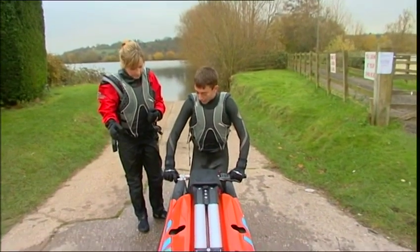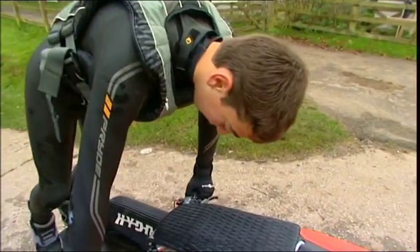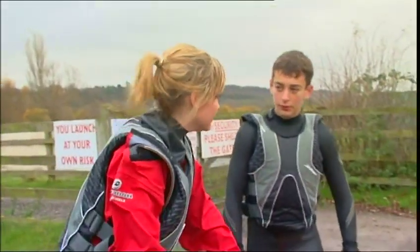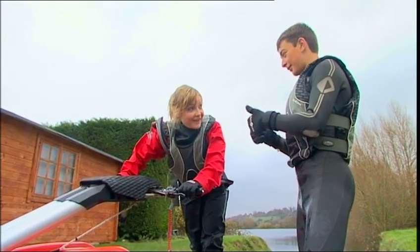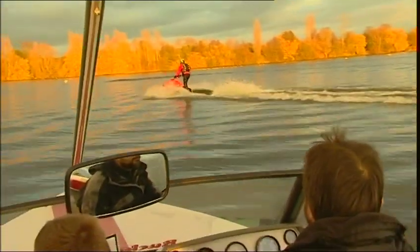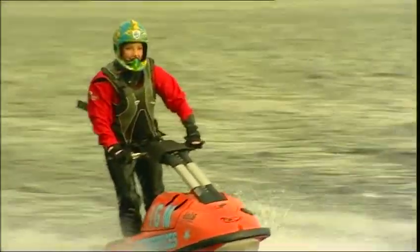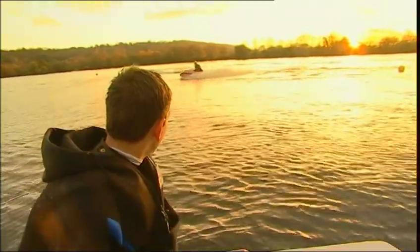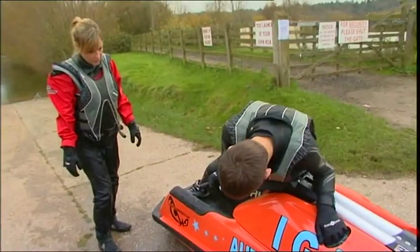Jack called Helen in for more coaching on standing up. He explained that the faster you go, the more balance you get. Back on the water, Helen managed to stand up and do big circles, though turning was still tricky. Jack noted she'd only been skiing a couple of hours and was doing really well. Helen knew she had to master turning to pull off the bulldog, but it wasn't as easy as it looked. Eventually it was back onto dry land for the next lesson, where Wayne decided she was ready to tackle the bulldog.